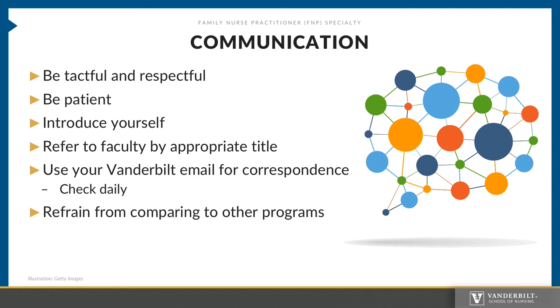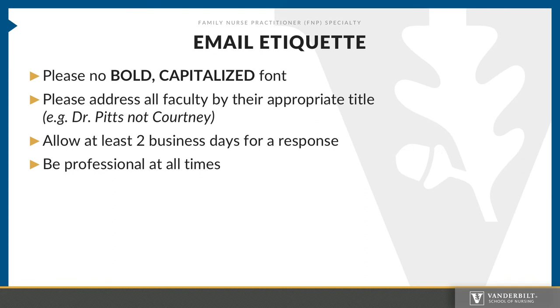Please be mindful of your communication. Be tactful and respectful, and be patient. When talking to faculty, introduce yourself whether face-to-face, on the phone, or via email. Refer to faculty by their appropriate title — for example, you would refer to me as Dr. Pitts, not Courtney. Use your Vanderbilt email for correspondence and make sure that you check it daily. Refrain from comparing to other programs within VUSN. Even though we are all part of the VUSN culture, the FNP program has its own culture and rules regarding program expectations. For email etiquette: do not bold or capitalize font in emails, address all faculty by their appropriate title, allow at least two business days for a response, and be professional at all times.